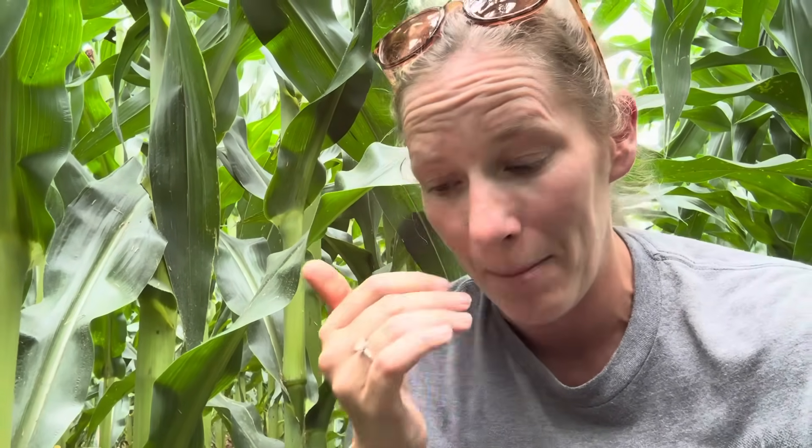However, when we see southern rust early enough in the season — if you're starting to see it in the blister or milk stage and conditions are good — southern rust likes it warm, that 77 to 85 degree range. If you have good weather conditions, a susceptible hybrid, haven't sprayed fungicide, and you're starting to see southern rust in the milk stage, you could potentially have quite a bit of yield loss from that disease.